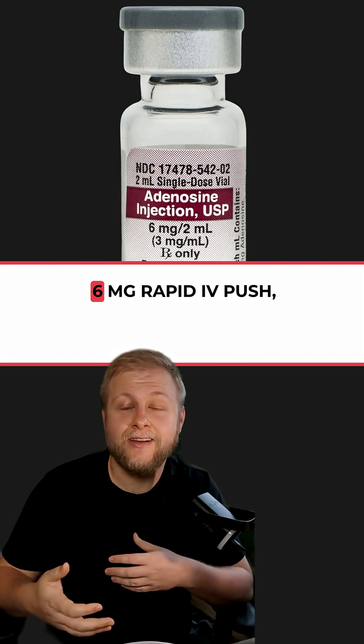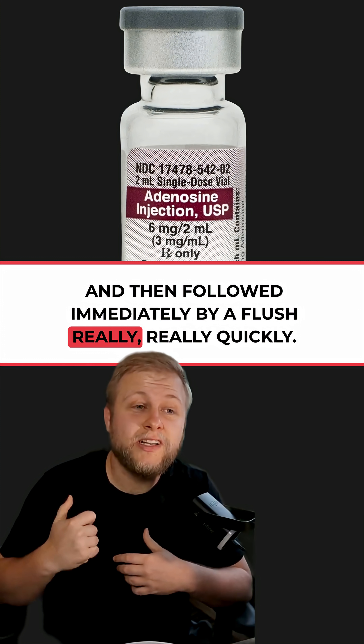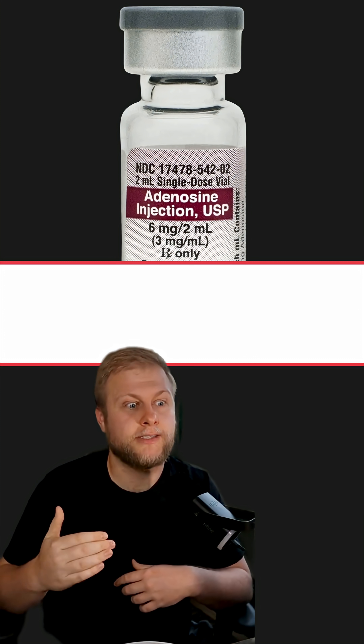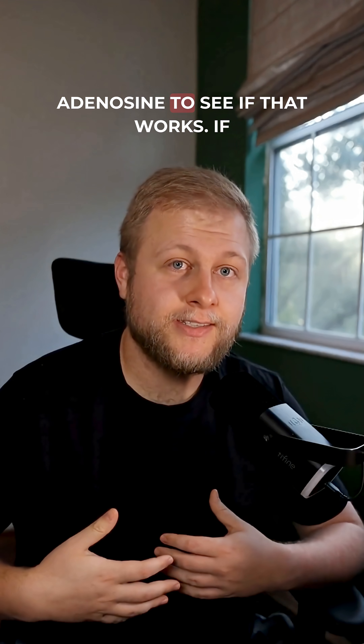Did that not work? Let's move on to adenosine — 6 milligrams rapid IV push, followed immediately by a flush, really quickly. The half-life is very short, so you've got to go quick. It might flatline briefly, but hopefully it will reset. We could follow that up with another 12 milligrams of adenosine to see if that works.